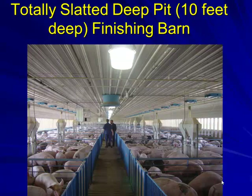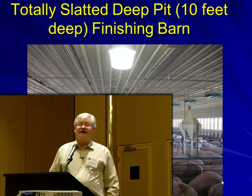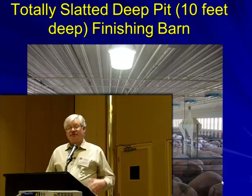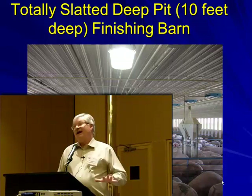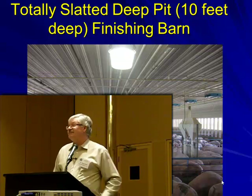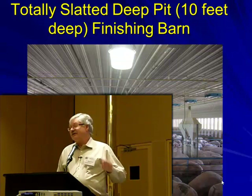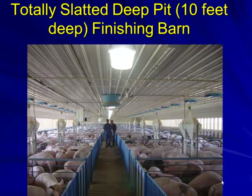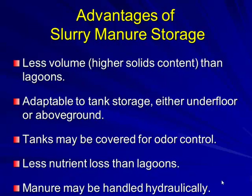I'm more familiar with solid manure handling systems. In South Dakota and Minnesota, by law we're not allowed to put outdoor manure storage — earth basins for swine are not allowed in Minnesota. Most systems go to at least an eight-foot deep pit, and many today use ten-foot deep pits to achieve the 365-day storage we prefer. Advantages of slurry manure: less volume, higher solids content, adaptable to tank storage either underfloor or covered for odor control, less nutrient loss, and can be handled hydraulically.